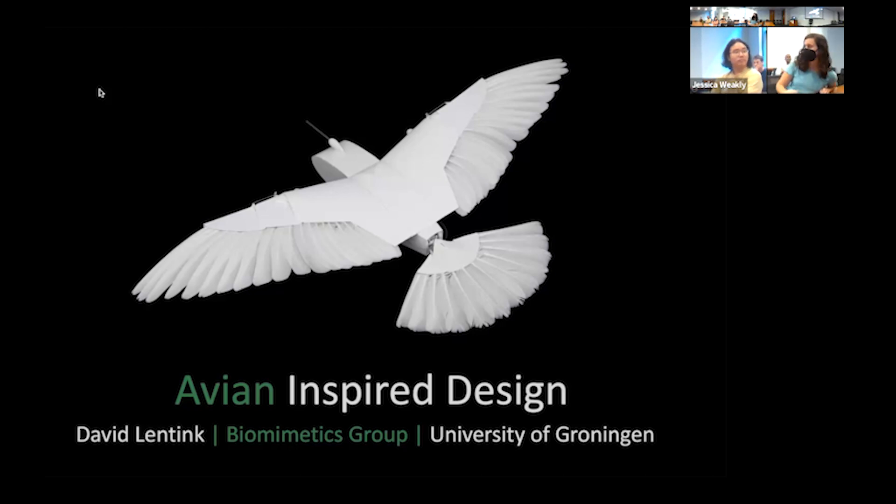Welcome to those of you on Zoom and welcome to those of you here in the room for the GRASP SFI seminar series. Today we have Dr. David Lentink presenting to us virtually.